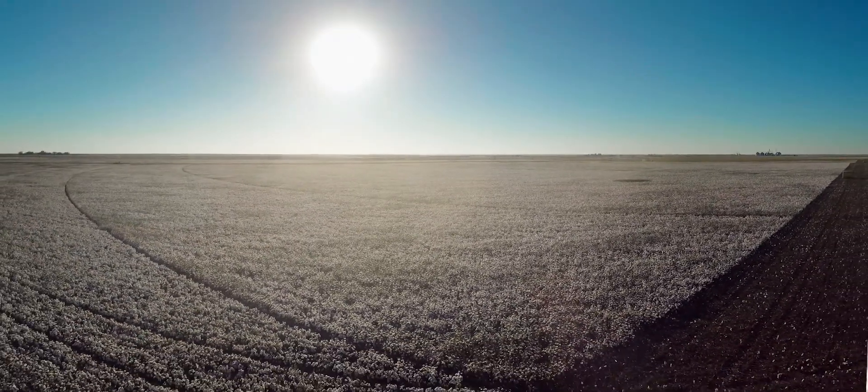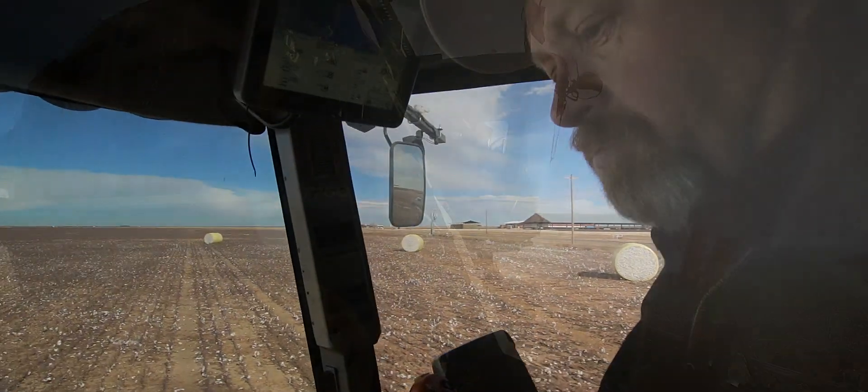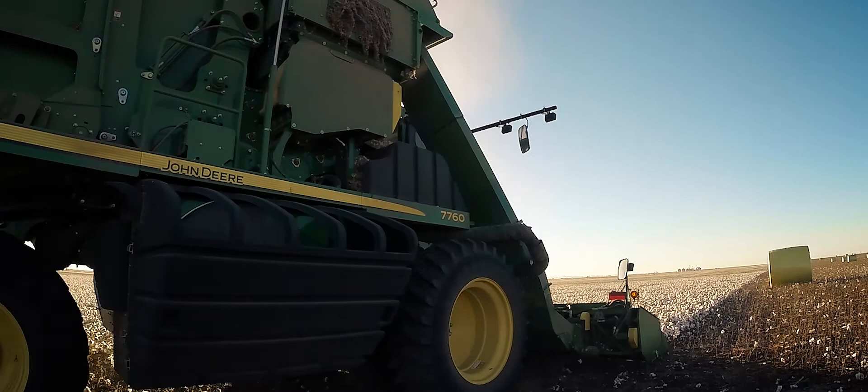Looking at a nice open white field of cotton is very rewarding. Harvest time is just a wonderful time of year — it's a time that I wish never stopped.